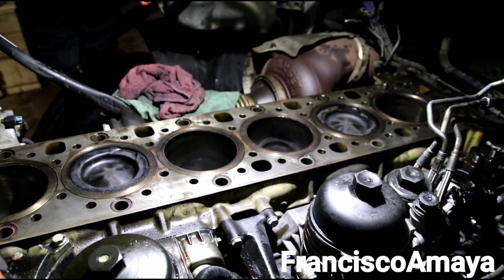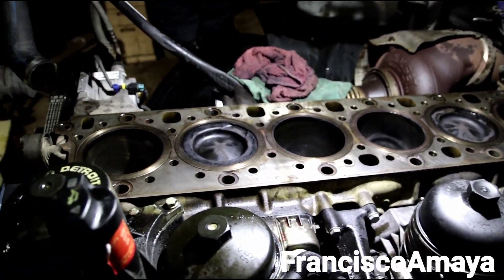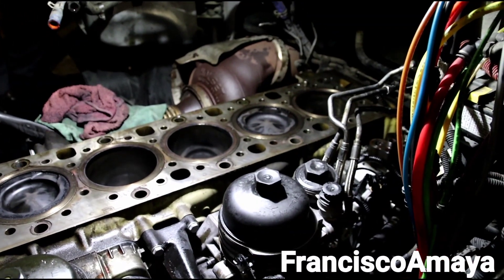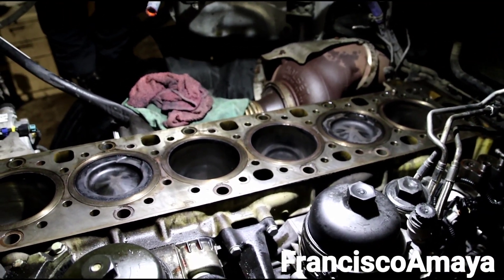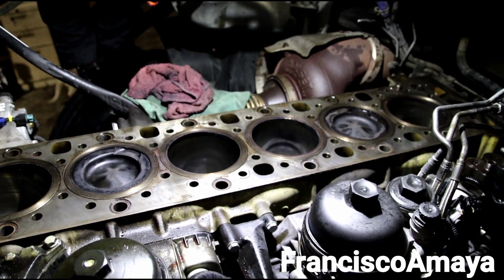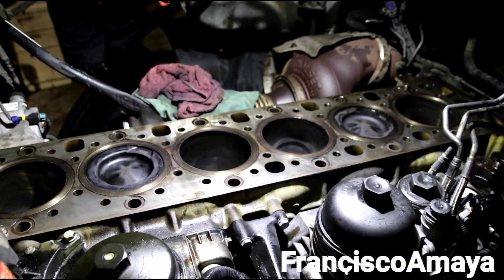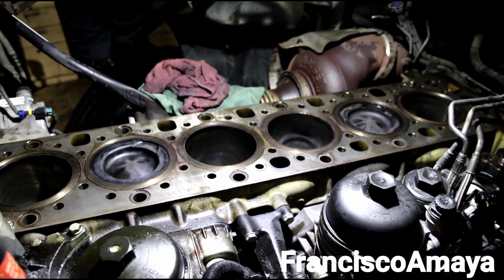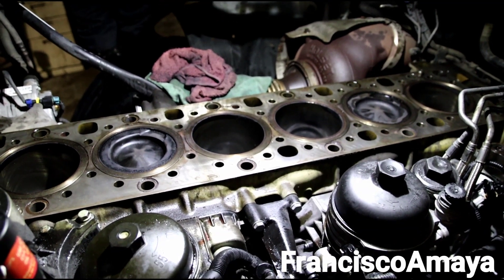It is a very unusual problem because this engine was repaired — an engine overhaul was done probably about six months ago — and suddenly this engine started consuming oil for no reason. There was the possibility the crankcase filter went bad, and that was replaced, but still the engine was consuming oil.